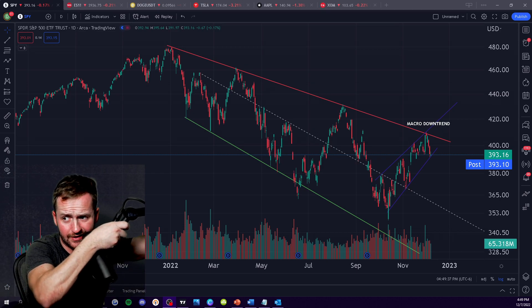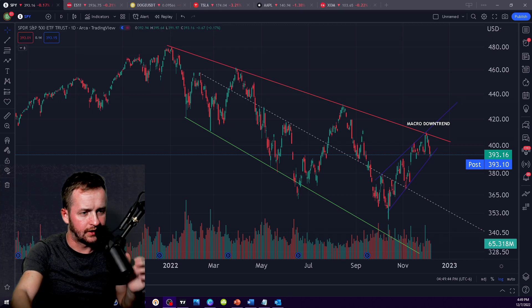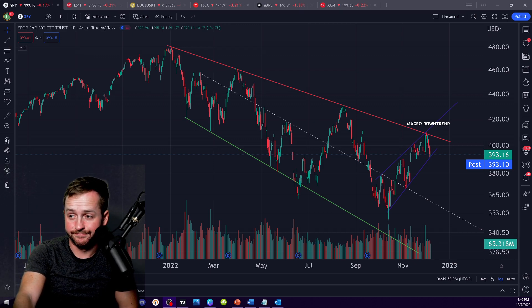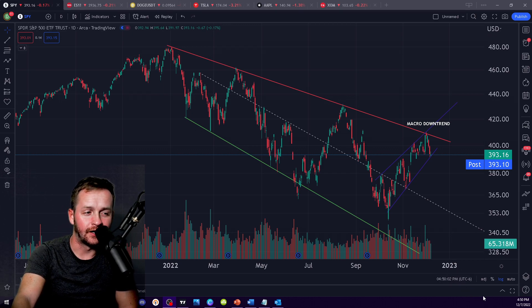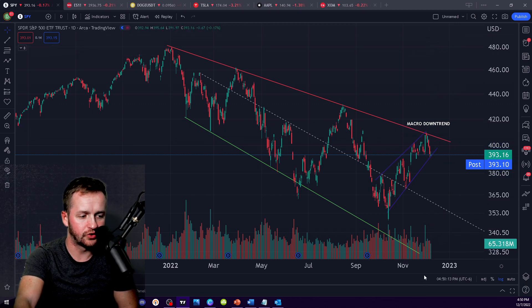Welcome back to the channel. I just spent a lot of time trying to figure out my camera. I've been having Zoom meetings lately, so I had to adjust my camera — not really fun to do. How are you doing? I know it's been a minute. Let's talk about SPY and the S&P 500 — we need to go look at the futures chart.